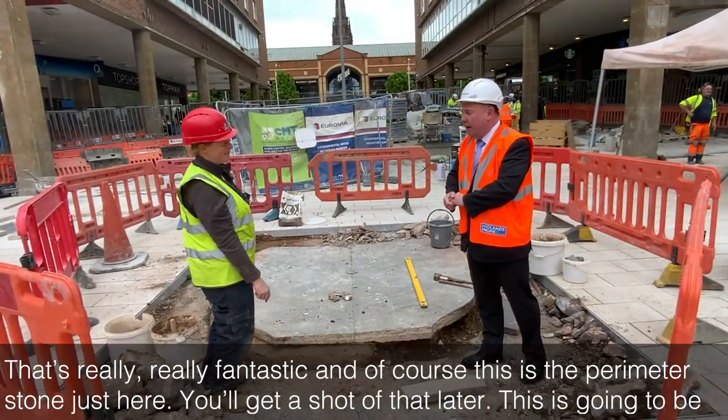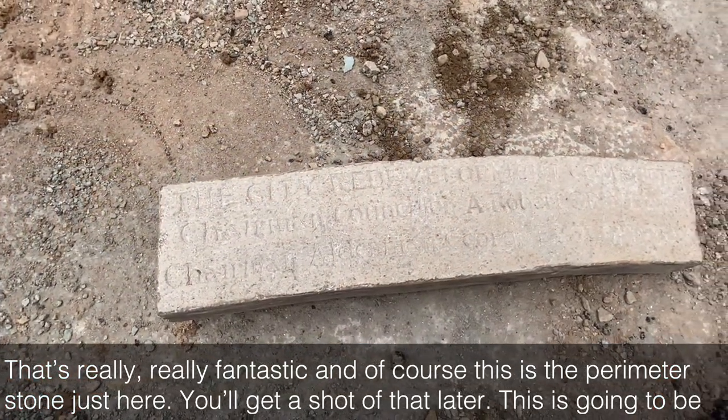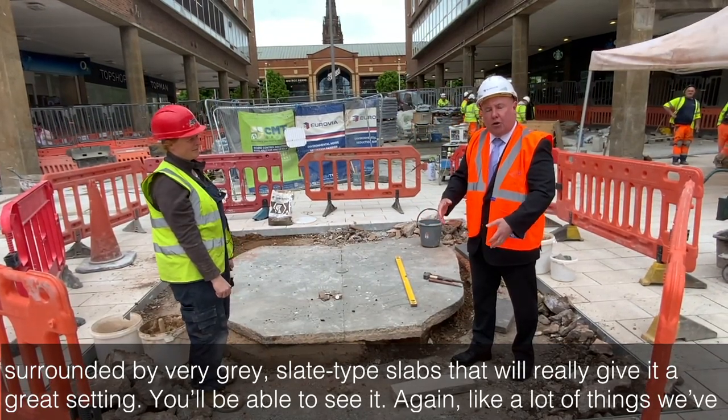That's really fantastic and of course this is the perimeter stone just here — you'll get a shot of that later. This is going to be surrounded by very grey slate type slabs that will really give it a great setting — you'll be able to see it.